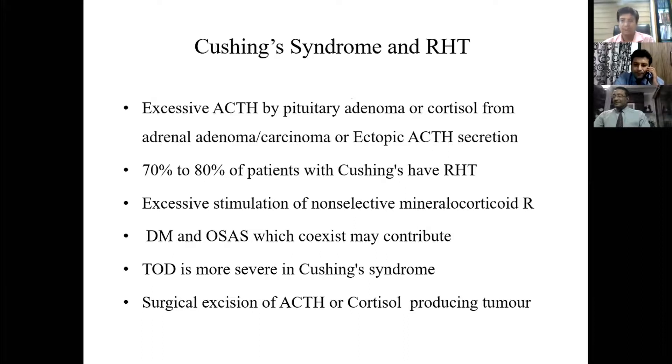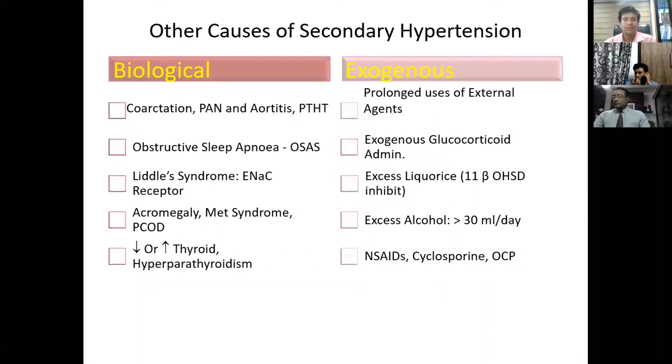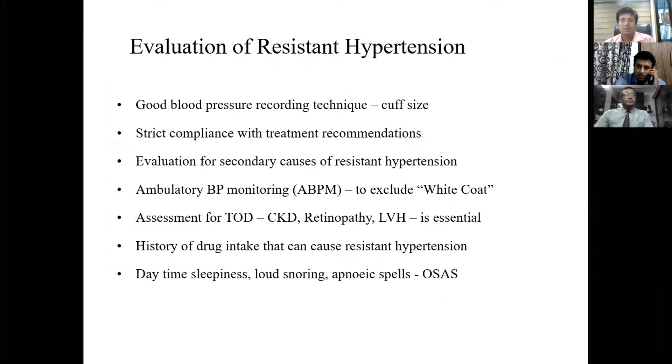In Cushing's syndrome, excessive ACTH from a pituitary adenoma or cortisol from an adrenal adenoma or carcinoma gives rise to Cushing's disease, or it can be due to ectopic ACTH secretion. 78 to 80% of Cushing's syndrome patients have resistant hypertension with diabetes. Surgical excision of the ACTH or cortisol-producing tumor is the treatment of choice. In pheochromocytoma, the classic history is episodic hypertension with a sense of impending doom, palpitations, headache, and sweating. Free plasma metanephrine measurement has 99% sensitivity and 89% specificity. Treatment is laparoscopic removal.